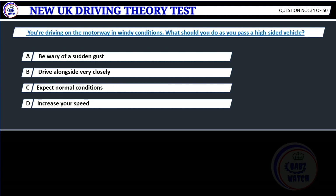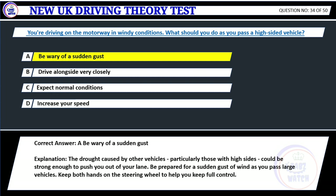Question 34. You're driving on the motorway in windy conditions. What should you do as you pass a high-sided vehicle? A. Be wary of a sudden gust. B. Drive alongside very closely. C. Expect normal conditions. D. Increase your speed. Correct answer: A. Be wary of a sudden gust. Explanation: The draught caused by other vehicles, particularly those with high sides, could be strong enough to push you out of your lane. Be prepared for a sudden gust of wind as you pass large vehicles. Keep both hands on the steering wheel to help you keep full control.